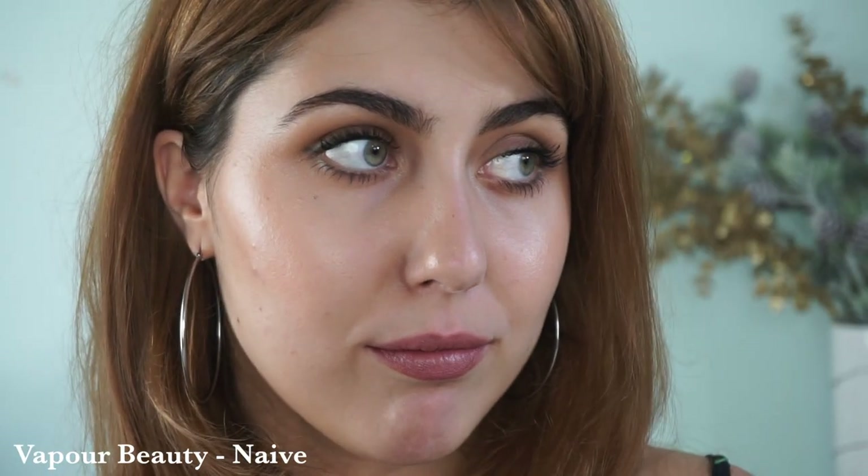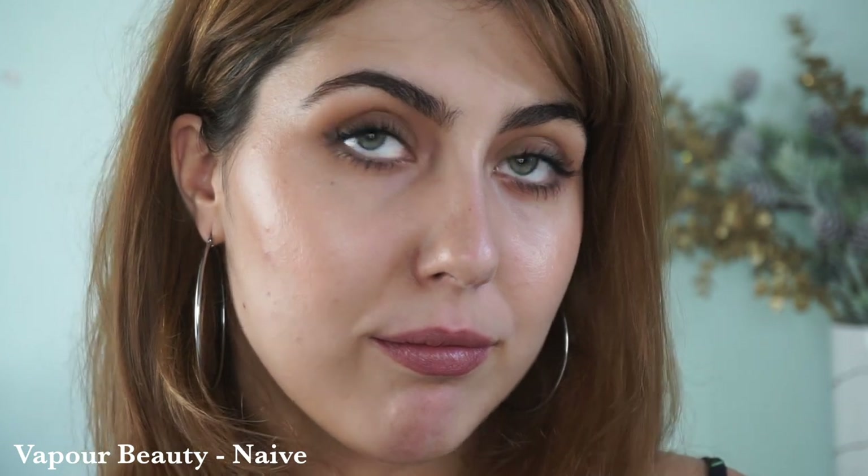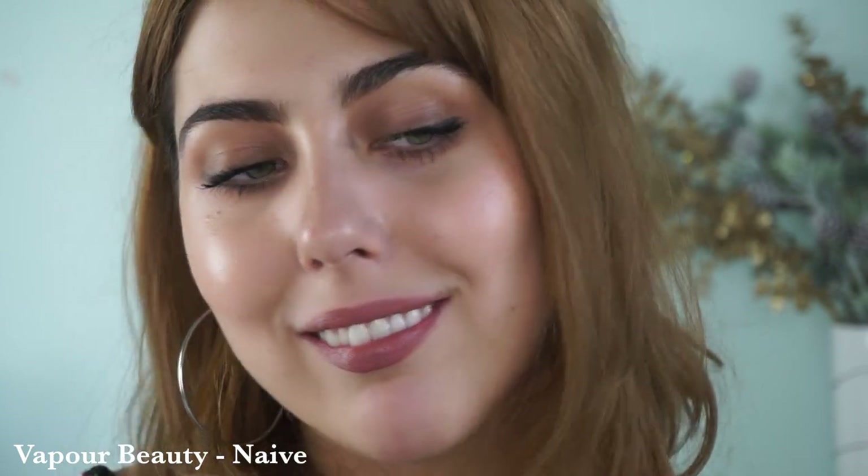Moving along to something much more brown, much more similar to Nudist Naked — this is the shade Naive. I believe they released this around fall/winter last year. It's almost an exact dupe for Naked, actually, but a little bit deeper. So if you have a darker skin tone this one might be a little more suited to you, or if you just prefer something a little darker. I totally wear this like a nude — I have a tutorial using it, I'll link that below. A really great unique shade with very strong brown undertones.